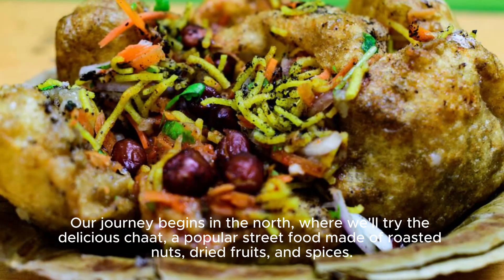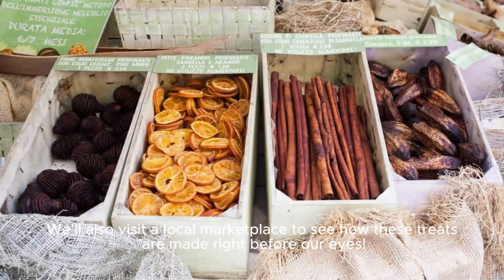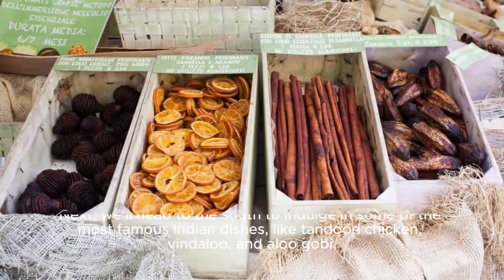Our journey begins in the north, where we'll try the delicious chaat, a popular street food made of roasted nuts, dried fruit, and spices. We'll also visit a local marketplace to see how these treats are made right before our eyes.